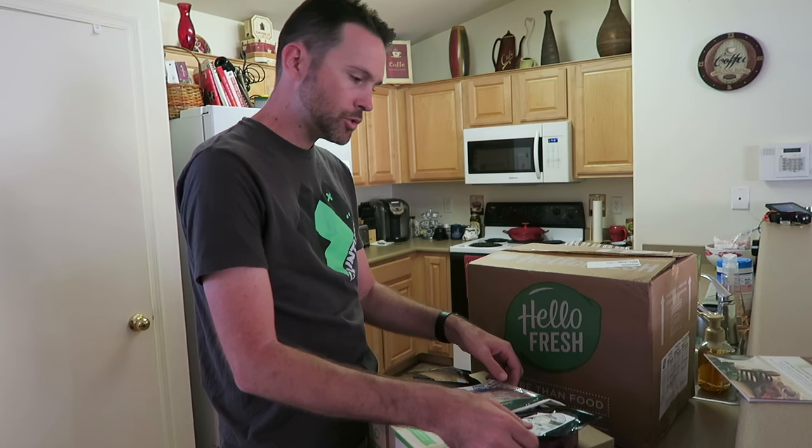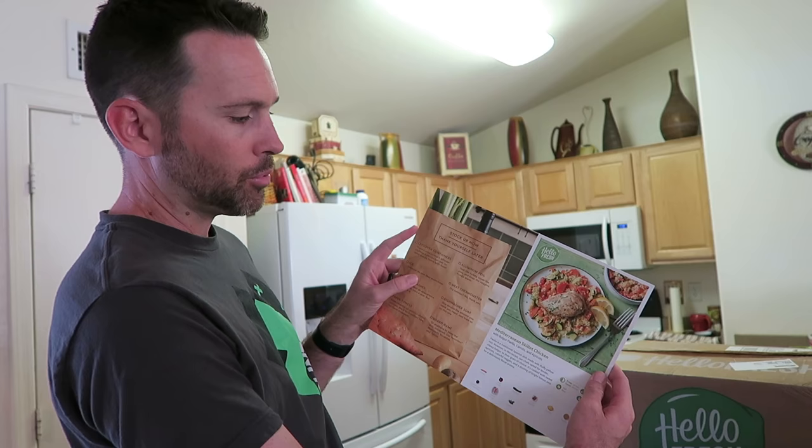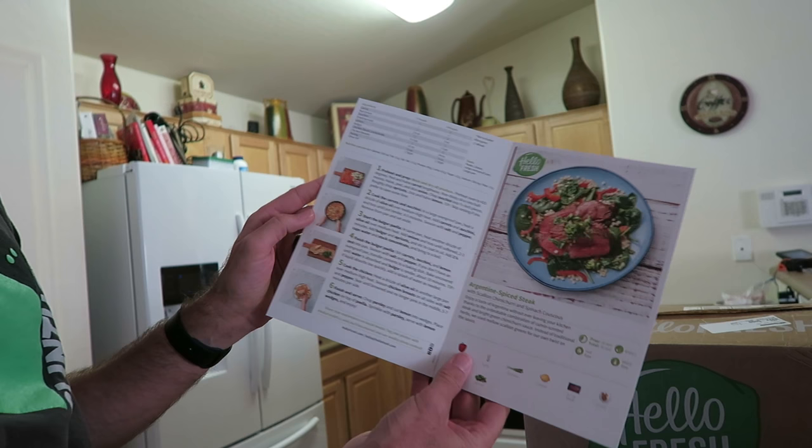So HelloFresh has multiple options. This is the three-meal kit. It comes in a box just like this, delivered to your home with all the ingredients. We have three different recipes here and look at this — it comes with a recipe card, shows you the final product, shows you the prep time, all the ingredients, and then step-by-step instructions with pictures. Super simple.